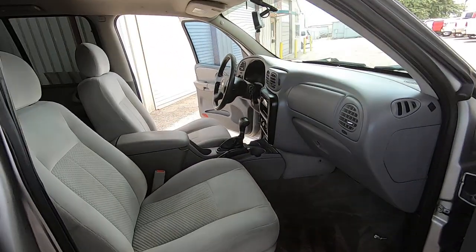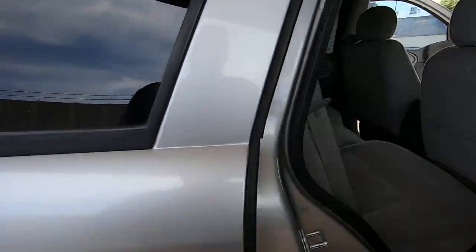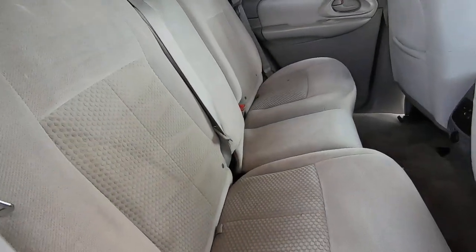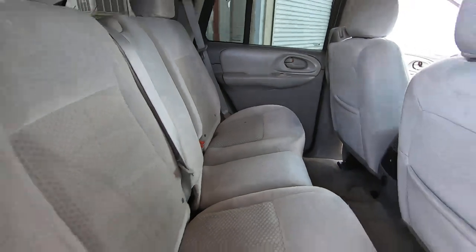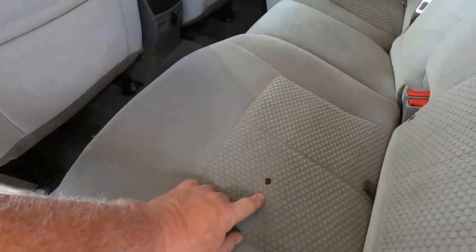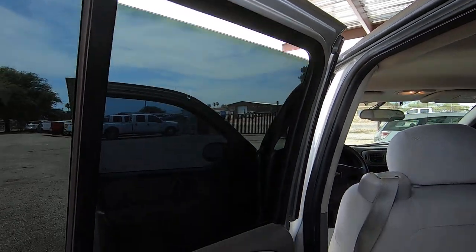There are the door locks. There's a little hole in the seat right there — the interior looks great, and that's probably the only blemish seat-wise.